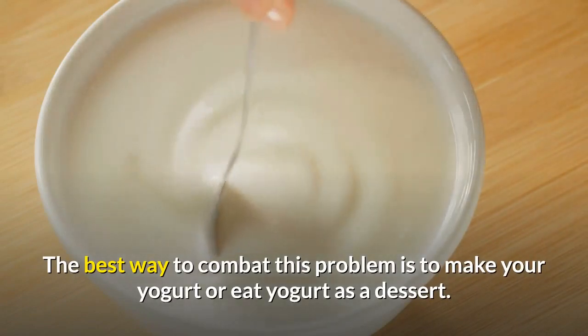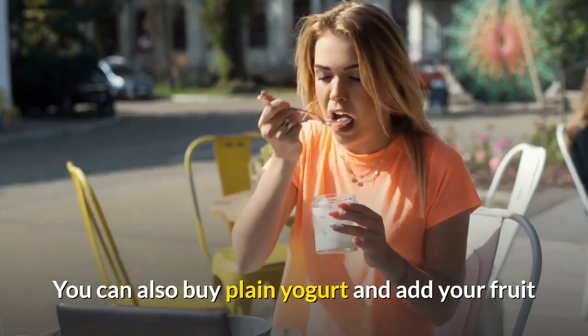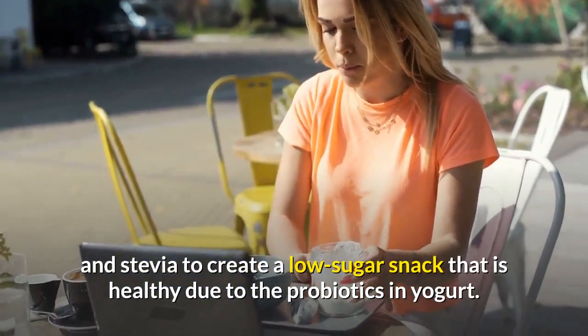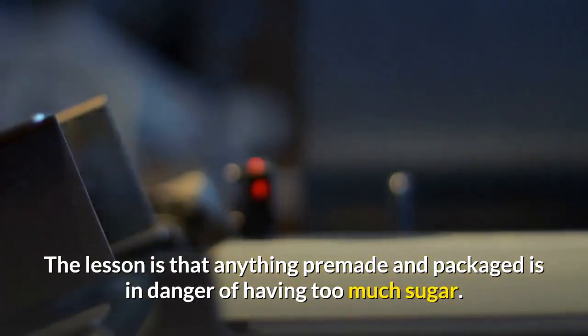Yogurt — just like frozen yogurt is high in sugar, so is most sweetened yogurt, including low-fat yogurt. The best way to combat this is to make your own yogurt or eat yogurt as a dessert. You can also buy plain yogurt and add your own fruit and stevia to create a low-sugar snack that is healthy due to the probiotics in yogurt.